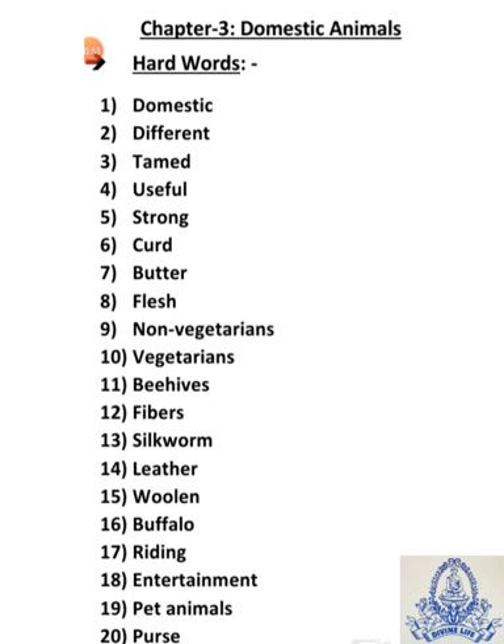Seventh is butter — B-U-T-T-E-R — butter means makhan. Eighth is flesh — F-L-E-S-H — flesh means manse.